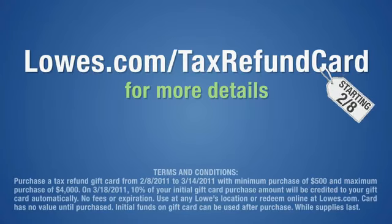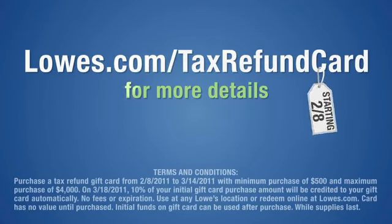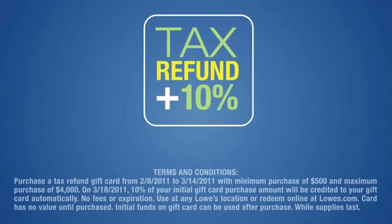See an associate or visit Lowe's.com/tax-refund-card for more details or to get your card and start boosting your tax refund today.